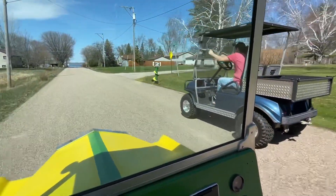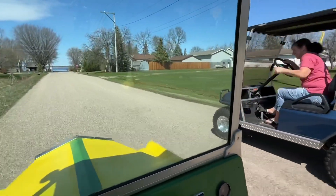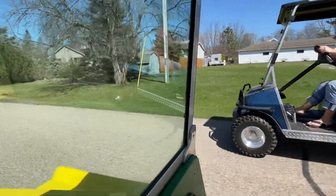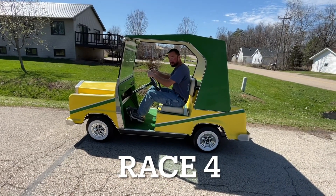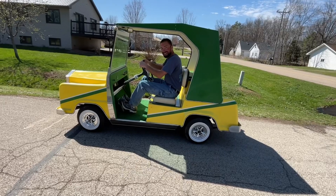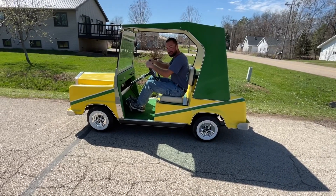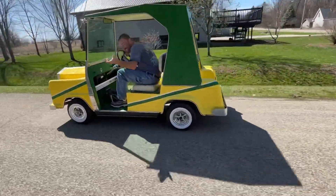The top speed's about 16 on the electric — my 36-volt electric. I got more top speed. When you floor it is when I'll go. This thing wants to go. Ready? Go. You got me on that. Yeah, we're gonna run one.